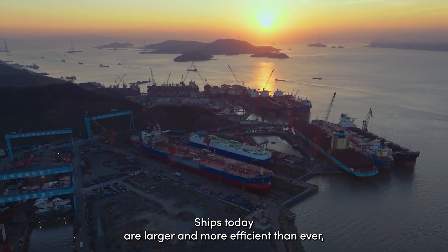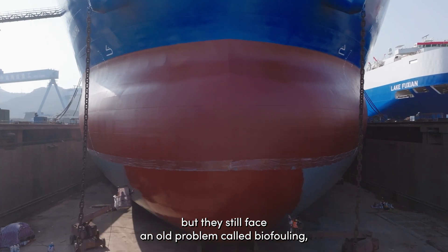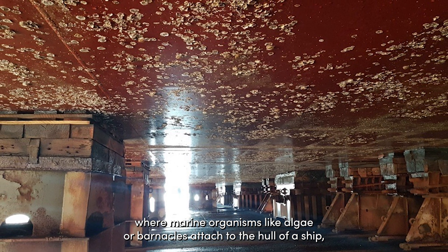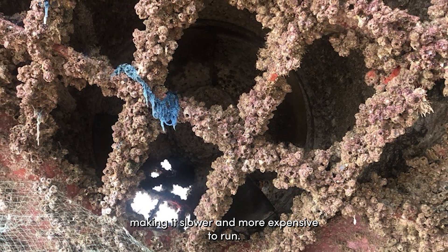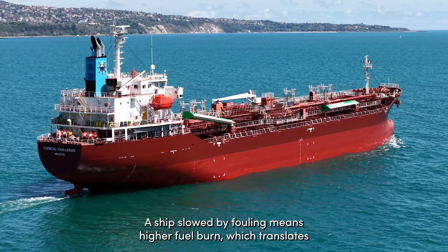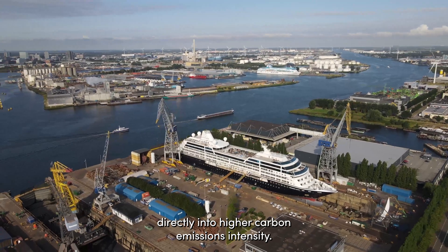Ships today are larger and more efficient than ever, but they still face an old problem called biofouling, where marine organisms like algae or barnacles attach to the hull of a ship, making it slower and more expensive to run. A ship slowed by fouling means higher fuel burn, which translates directly into higher carbon emissions intensity.